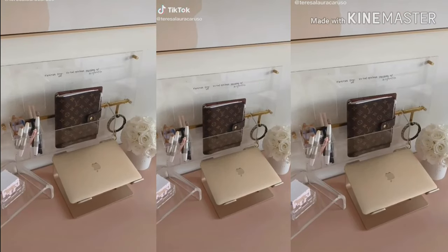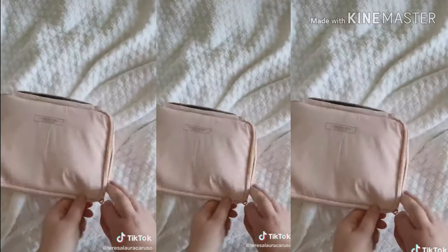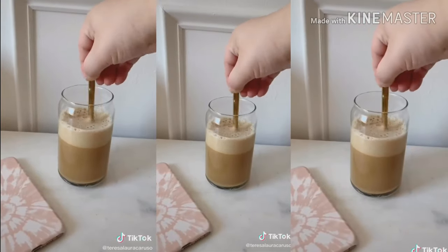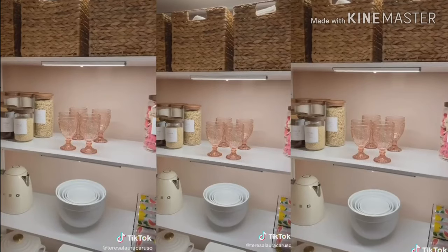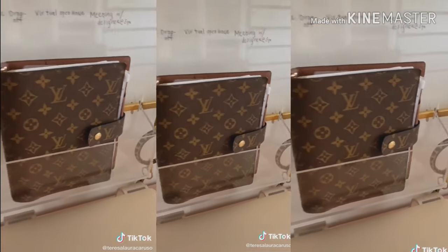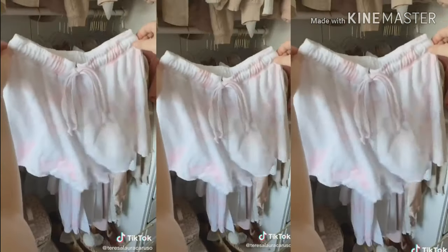Amazon favorites part 34. A travel makeup organizer — it has space for brushes and products and I love that it's soft so you can squeeze it into any bag. These can-shaped glasses that are great for iced coffee. These fuzzy slippers look just like a pair I wanted from UGG but were a fraction of the price. Wipes for cleaning your electronics. LED strip lights in my closet. This calendar system in my office — it's modular so you can add onto it for extra storage. This applicator for applying lashes. And lastly, this super soft tie-dye pajama set.